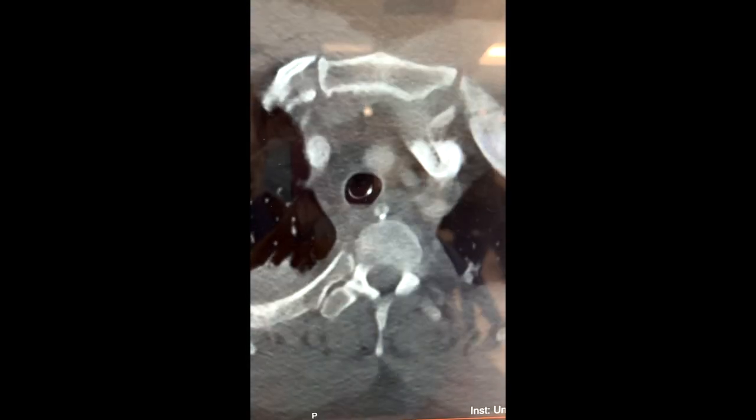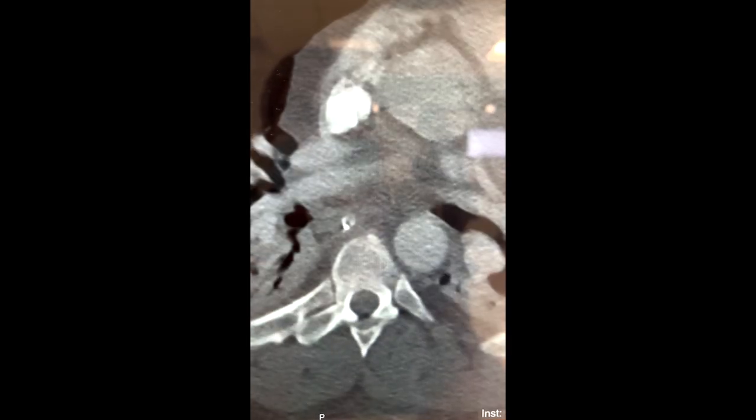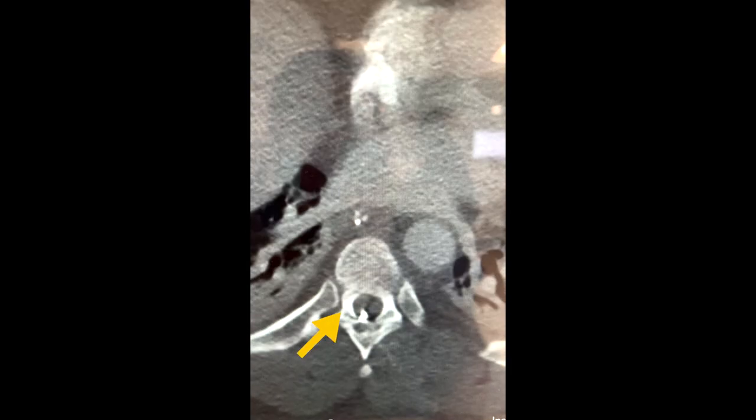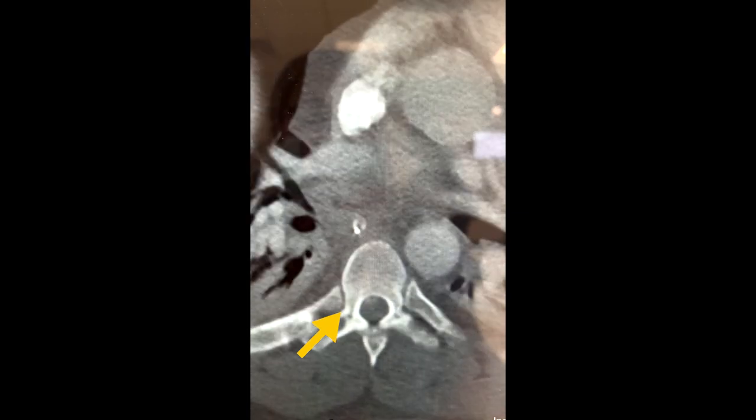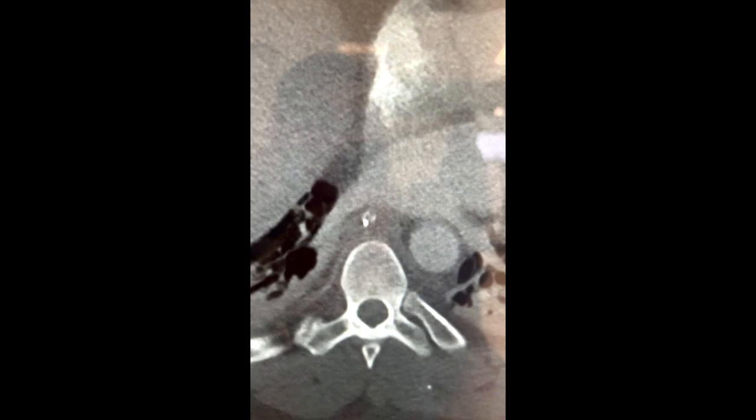A level one trauma came in and this was a pretty interesting one. You'll see a very, very bright shining light at the bottom of the screen — that is a bullet in the patient's spine. There's also some fluid on the lungs.